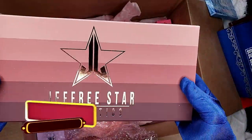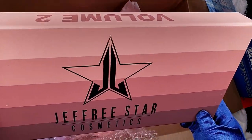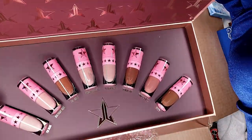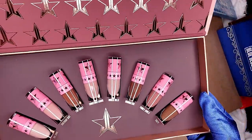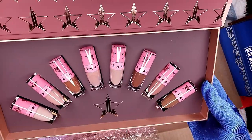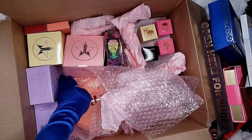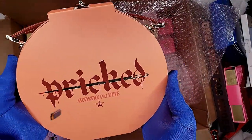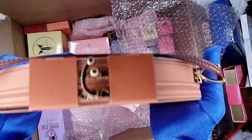The seventh item is the Jeffree Star Cosmetics 'Open Here for Nudes' — Volume 2! This is Volume 2 which I think is already sold out on the Jeffree Star Cosmetics website at the time of making this video. And our eighth item is the beautiful Prick Artistry palette!